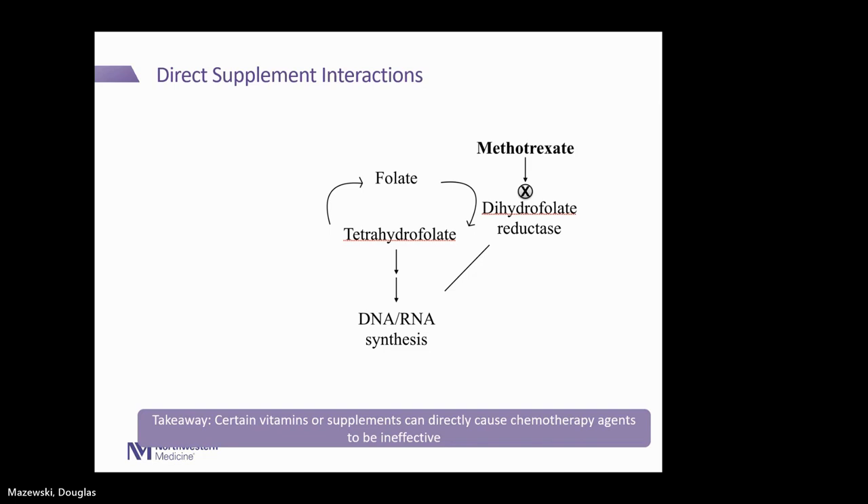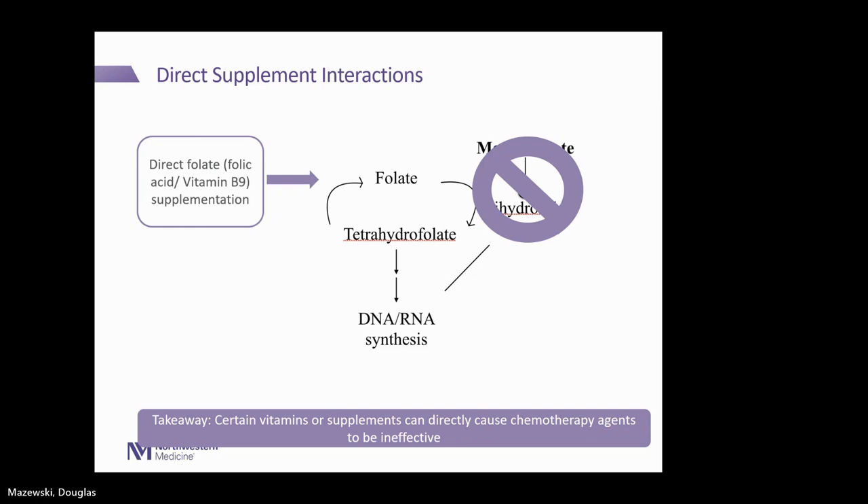Another example is methotrexate and how it works with the folate pathway. Methotrexate is a common anti-cancer therapy that works to counteract the action of folate in the body, thereby stopping DNA and RNA synthesis in the cell and eventually causing cell death. However, if you take folate or folic acid — vitamin B9 — it can counteract the action of methotrexate, eliminating the cell-killing effect you want. Folic acid can be beneficial when given with other types of chemotherapy, which is why it's always a good idea to ask your oncologist or pharmacist whether the anti-cancer therapy you're taking is compatible with folic acid.